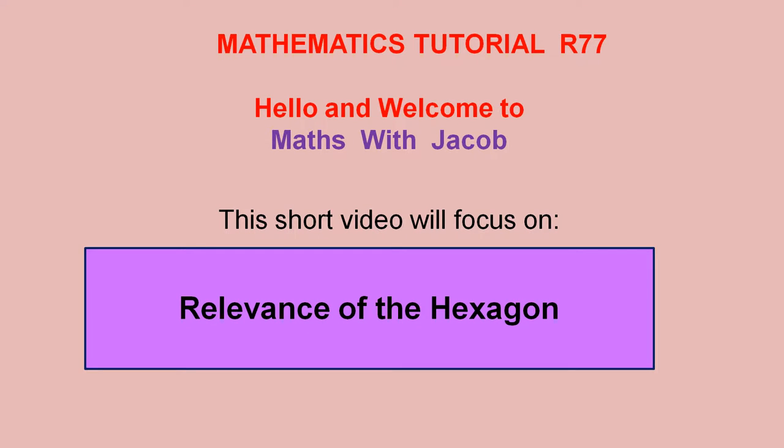Hello and welcome to Maths with Jacob. This short video will focus on the relevance of the hexagon.